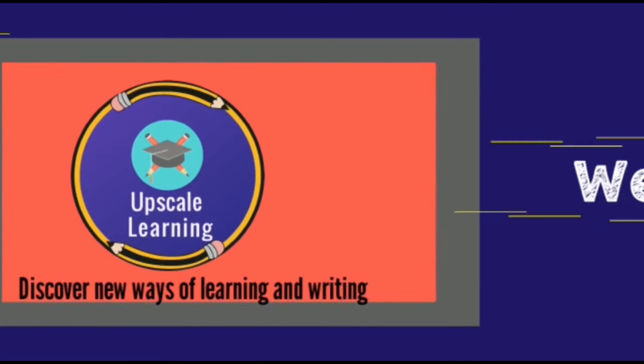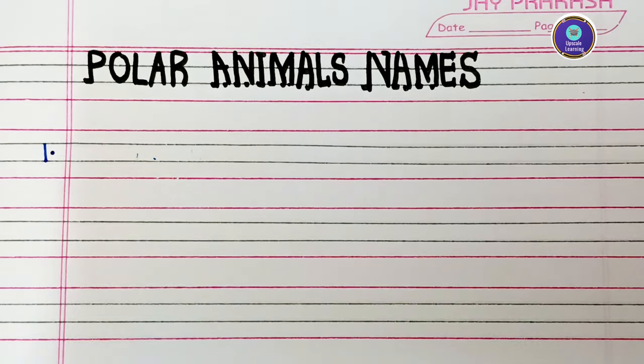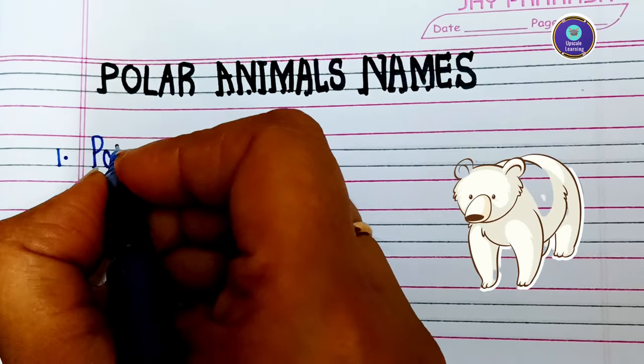Welcome to our channel Upscale Learning. Hello everyone, in this video let's write polar animal names that live in the North and South Pole. So let's start writing.